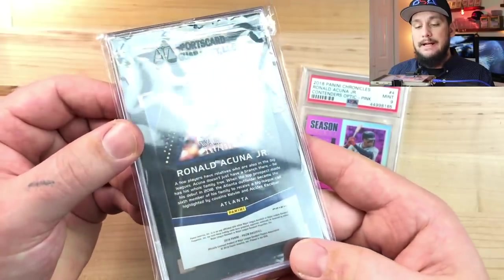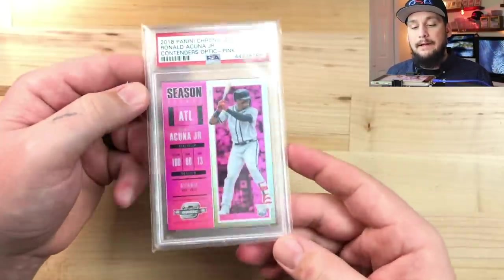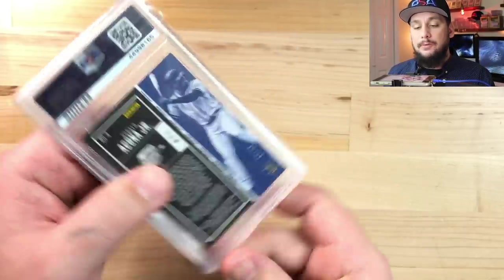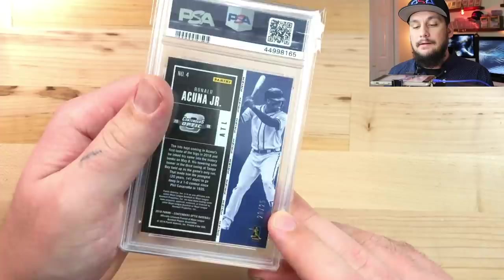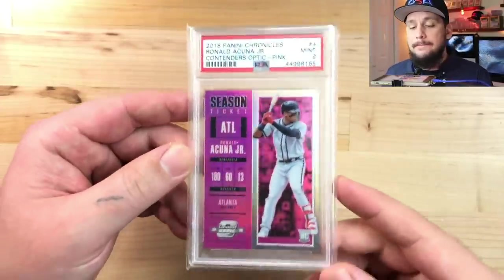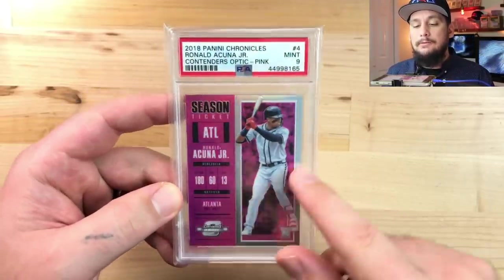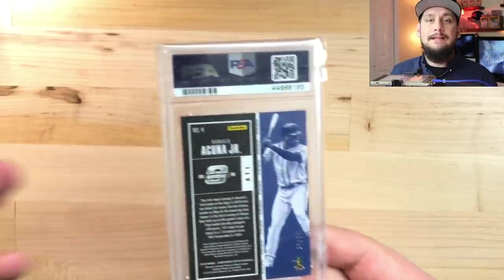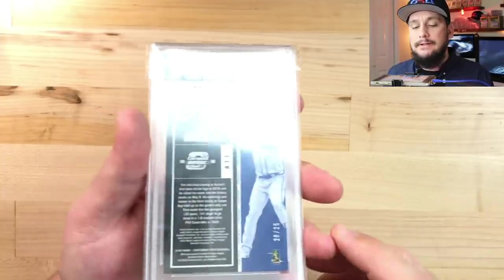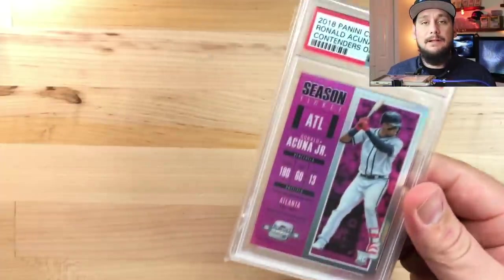Here's another great pickup from Panini Chronicles - the pink parallel, serial numbered out of 25. It's a Mint 9 for under 25 dollars out the door including shipping. It has the rookie card logo on the bottom right - Acuña Junior rookie card, 25 copies only. People pay three times the amount for the 2018 Topps Update and there are already 15,000 in existence. This card is so much more rare, it's not even close.